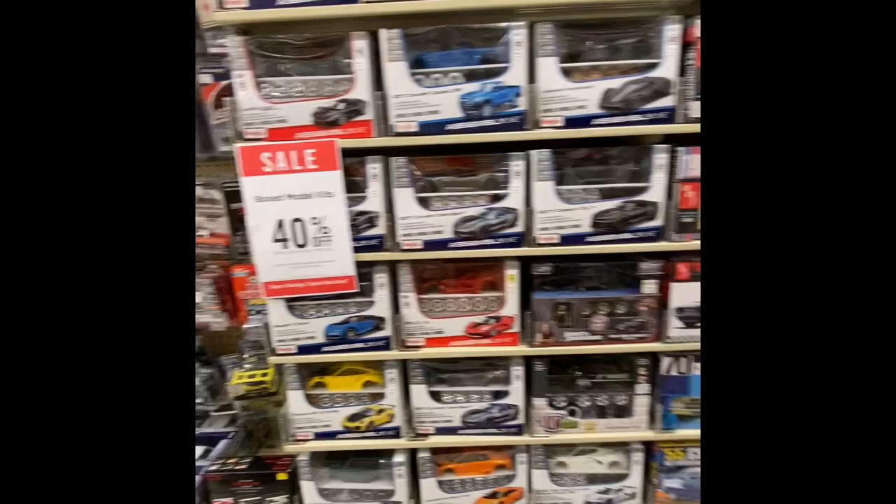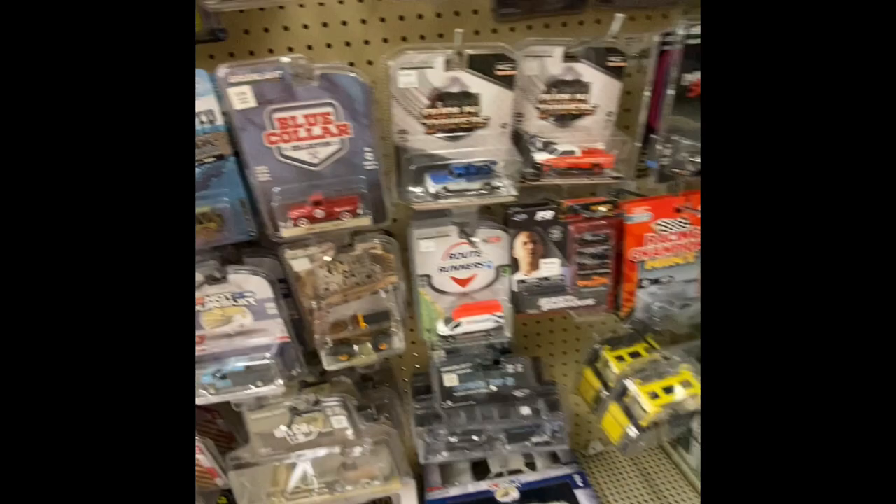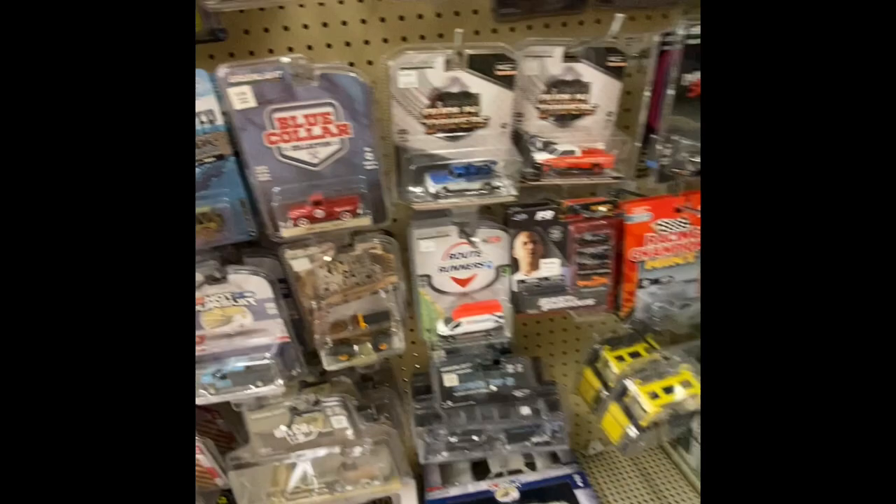Guys and gals, they've got a bunch of models — 40% off here at the Hobby Lobby. Come get your model kits; I used to do those too. I don't see anything else here at this Hobby Lobby. I want to thank you guys so much for watching this episode of Cool Wheels. Remember to take care of yourself, take care of your family, and we take care of each other. You guys have a great day — I appreciate each and every one of you. I'll see you guys on the next hunt on Cool Wheels. Take care, I'm out!